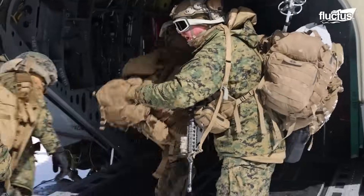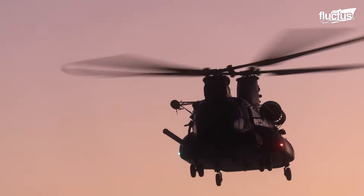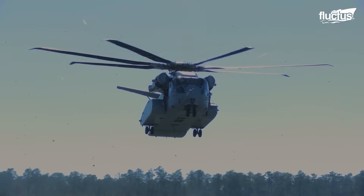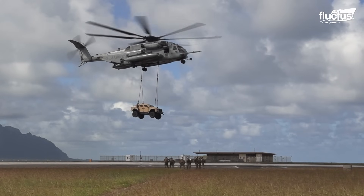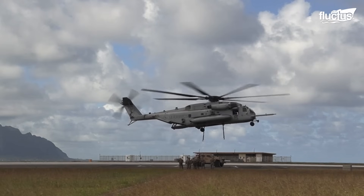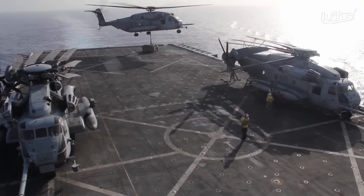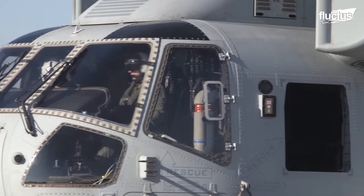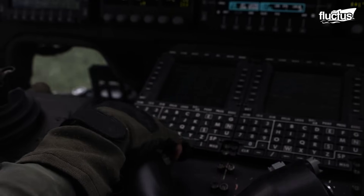Aircraft such as the Chinook have demonstrated the importance of transport helicopters in the effectiveness of U.S. Air Force operations. This has encouraged the development of a variety of designs focused on this type of task, such as what happened with the CH-53 Sea Stallion series, which began at similar times to the Chinook in the early 1960s, intending to replace Sikorsky's Mojave helicopters. Like other aircraft, the Sea Stallion has had different evolutions over the years, with the CH-53K being one of its most recent, with improvements to its avionics, including a digital flight control system and management system.